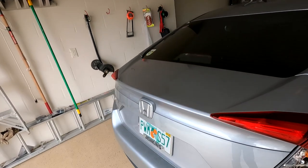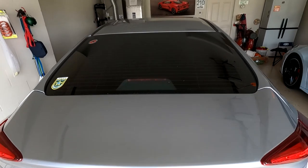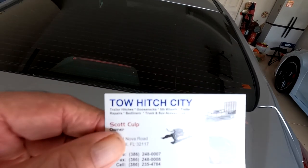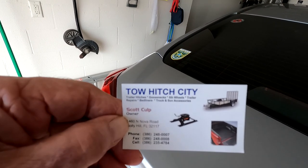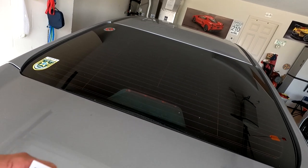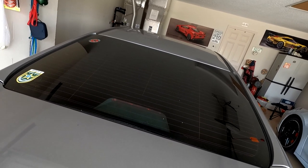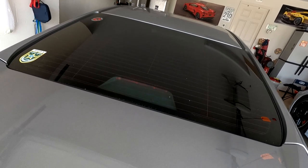This is the Honda right here. I just couldn't seem to find a trailer hitch for it until I found this guy over in the Daytona area. There's his card. I'm going to put all this information down below for you. I found not only a guy that could put the trailer hitch on, but also a nice two-bike carrier, which I'm going to show you in a minute. I'll give links to all this stuff.